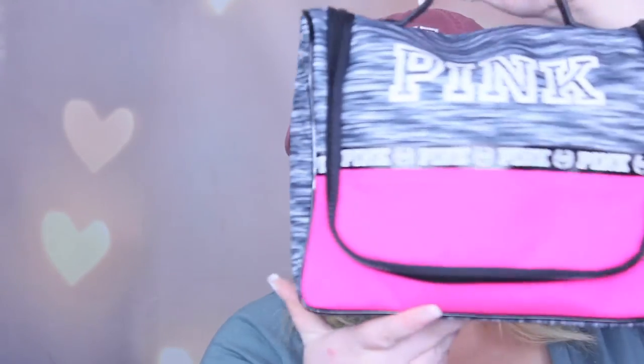Urban Decay Brightening Tightening Complexion Primer Potion — I really like this. It reminds me a lot of Laura Geller's Spackle. It has a gel-like consistency and does not have a silicone feel to it. But once it dries down, it feels like your face is a little bit tighter, which is nice. It does hide fine lines and it feels really moisturizing on the skin without feeling greasy, which I really like.